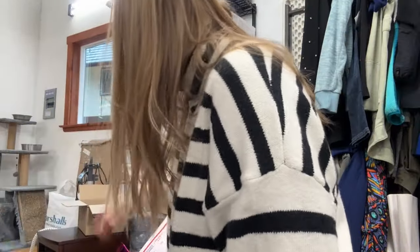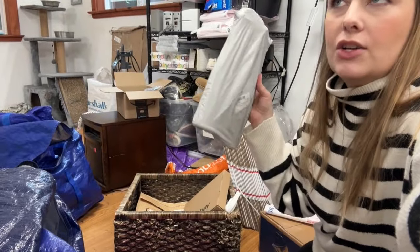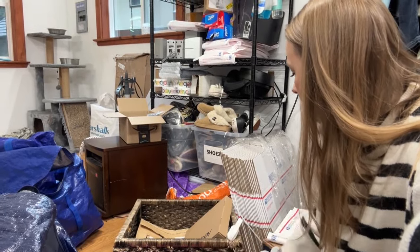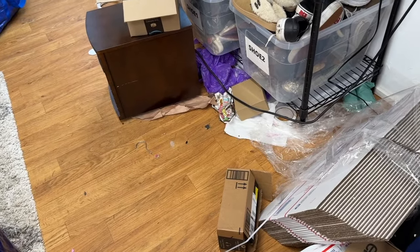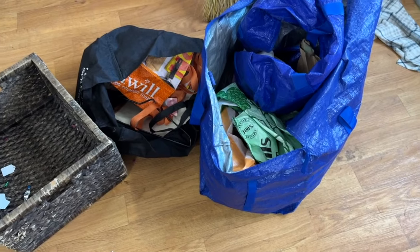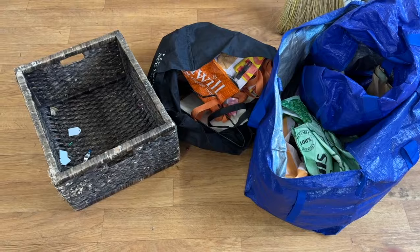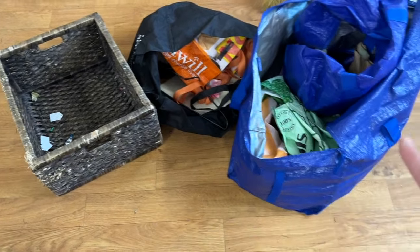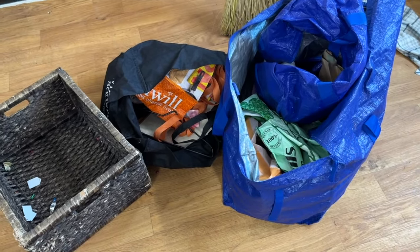Now I'm going through this random basket. There are shoe cleaning supplies I can consolidate over with my shoe cleaning bin, some shipping supplies, and random stuff. I'll go through this off camera. I finally got the basket out of here. There was a lot of trash, some items to donate including reusable totes, and a Dooney bag in terrible condition I never got around to restoring in two years — that's getting donated too.